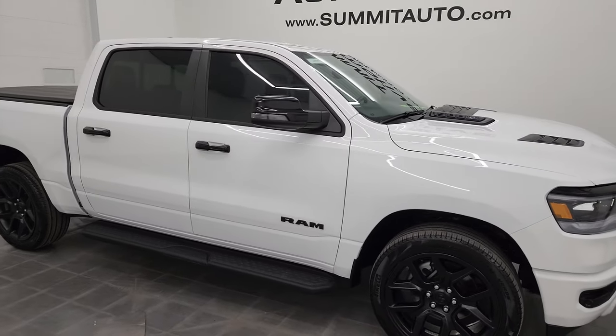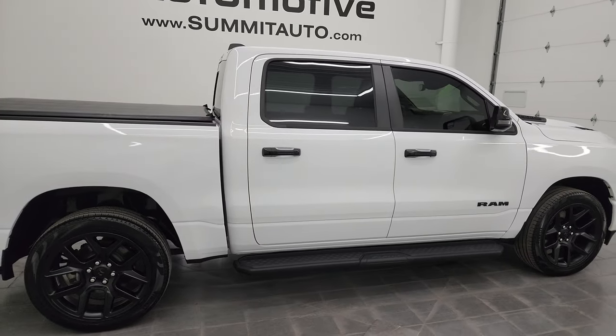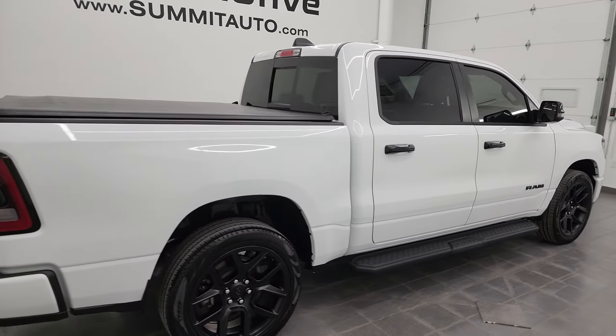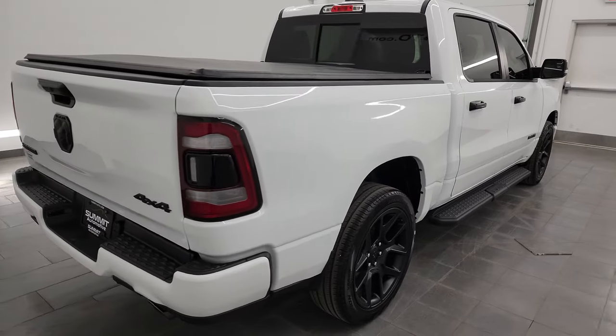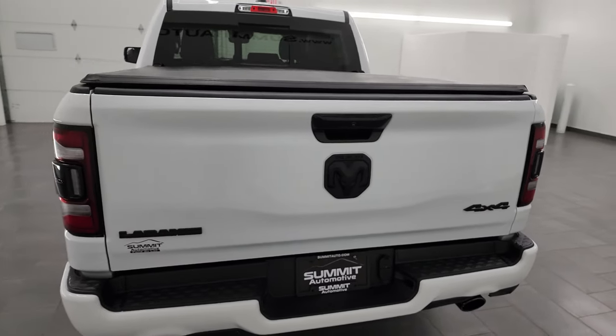Hey, this is Brett, and this 2023 Ram 1500 Crew Cab 5'7 inch Short Box Laramie Level B Night Edition is stock number 23T32A.